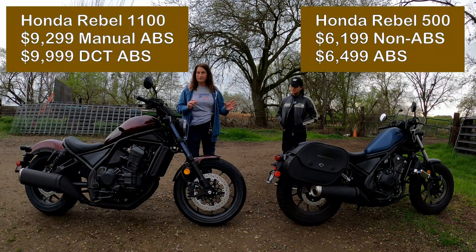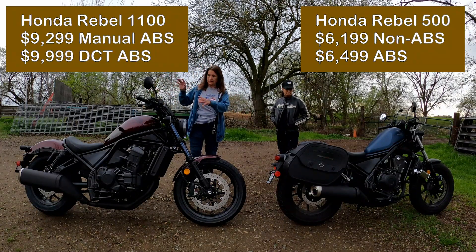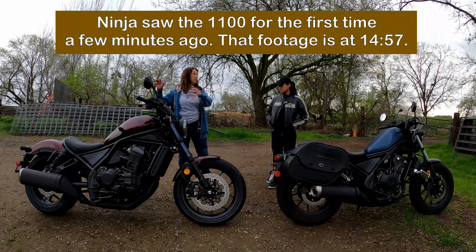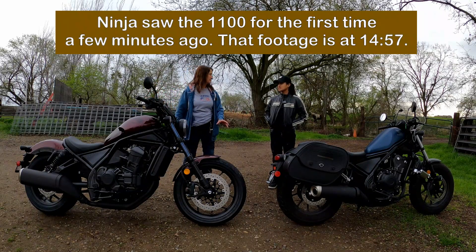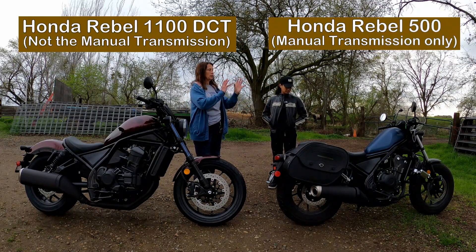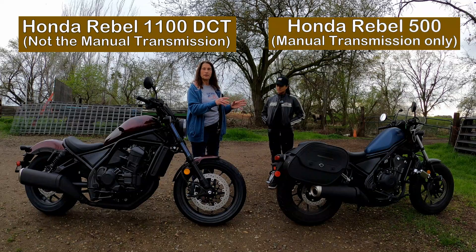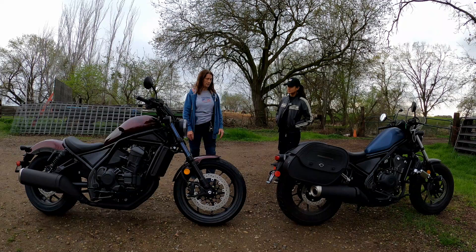This is about comparing, and this is the first impression. Ninja has never seen the Honda Rebel 1100 - the new 2021 Honda Rebel 1100 DCT. We're comparing it to the 2020 Honda Rebel 500 with ABS, same as the 2021, so it'll be the same.